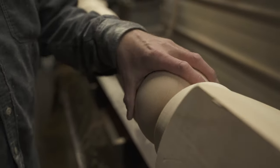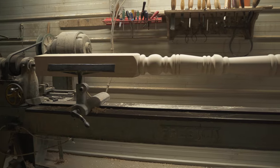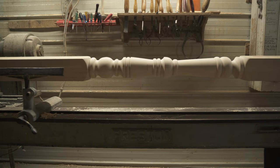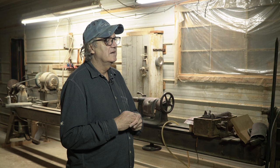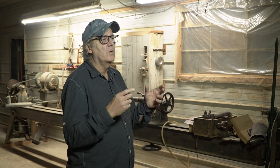Sometimes I will drive through Baden or through New Hamburg and the whole subdivision has my posts. I do something that I'm creating with my hand. I'm doing something that very few people can do, and I'm doing something that can only be done this way. And I'm really proud when I see that.